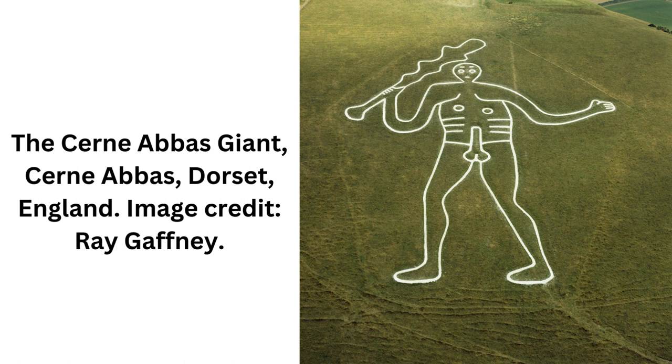On his naked torso are depicted an erect penis, nipples, ribs, a belt, and a belly button. The latter appears to have been incorporated into his phallus in 1908, making it more prominent now than it was originally.